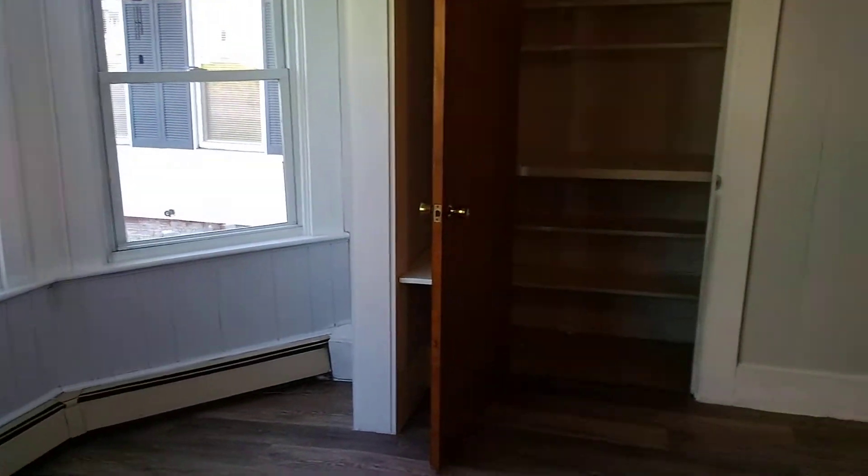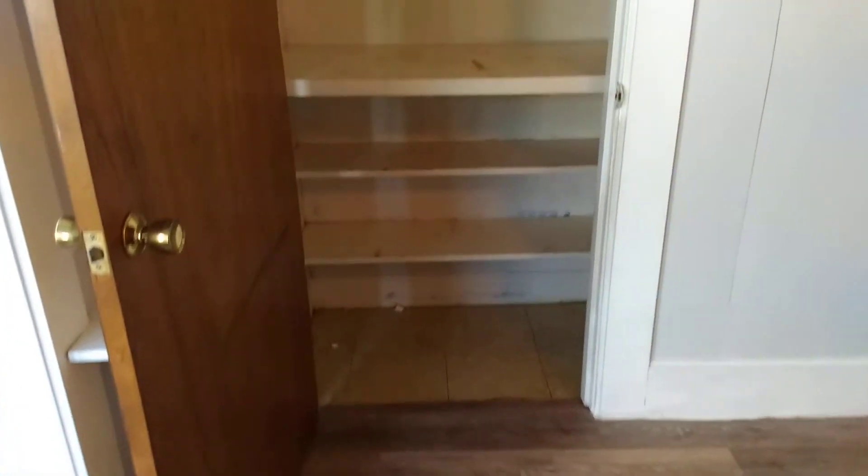We have two closets in the main living room right here with some little shelving. On the opposite side we have another storage closet with some shelving.